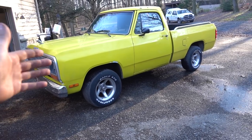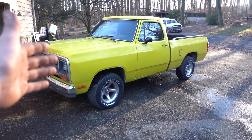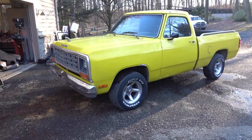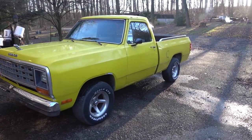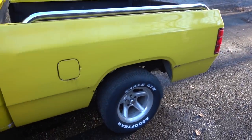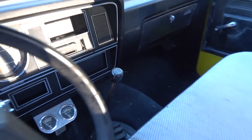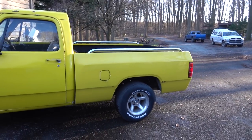If you guys follow the channel, you know I'm a hunter, and I belong to a hunting club down in Delaware — that's where we picked this thing up. As you can see, it is a Dodge Ram. It is a standard cab short bed, two-wheel drive, and the coolest part about it — well, the short bed's pretty cool, to be honest — she's got the old man mission. She is a manual transmission truck, which is pretty gnarly.